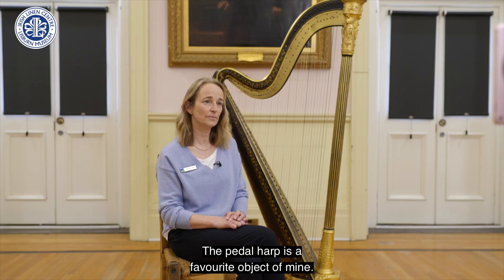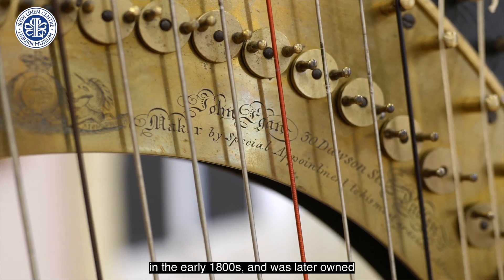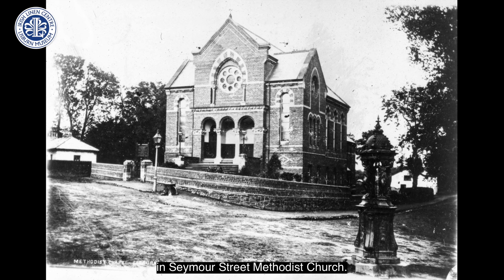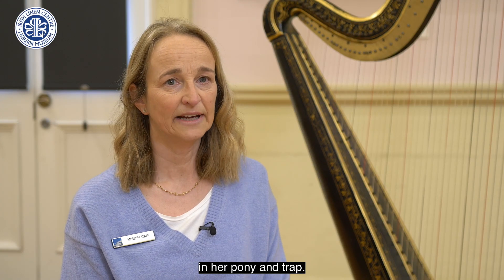The pedal harp is a favourite object of mine. It was made in Dublin by the harp maker John Egan in the early 1800s and was later owned by a concert harpist, Maud Hunter of Lisburn, who was also the organist in Seymour Street Methodist Church. She is known to have played at church socials and to have transported it through the town in her pony and trap.